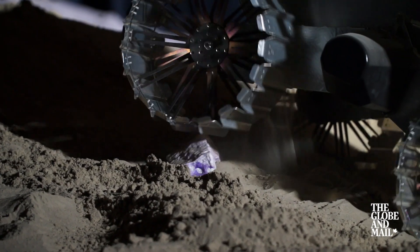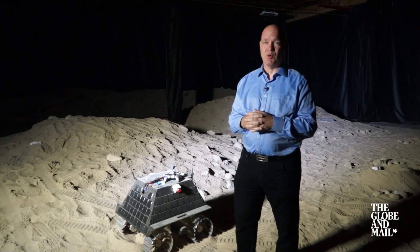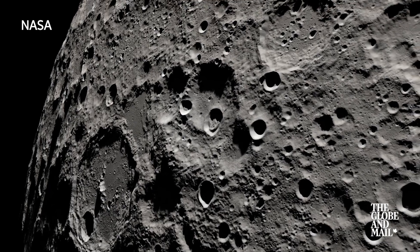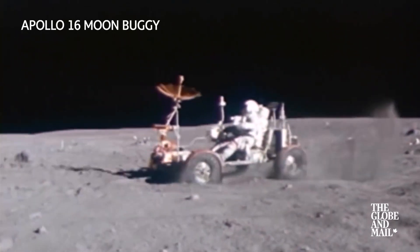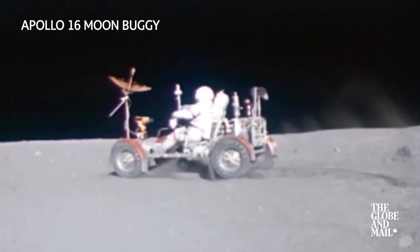Nighttime temperatures can go down to minus 200 Celsius, and then daytime temperatures can be quite warm. Withstanding that cycle is quite difficult as an engineering challenge. The lunar regolith — the dirt on the Moon — is also very abrasive, very sharp, very sticky, and gums up mechanisms, so that needs to be taken care of in the designs as well.